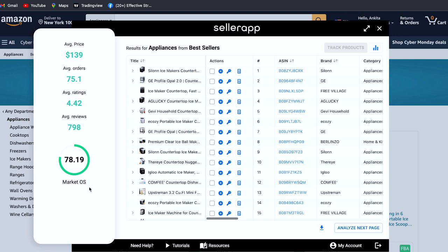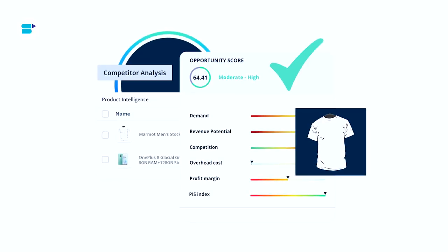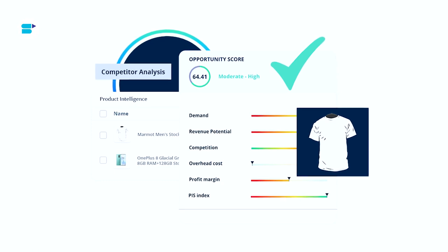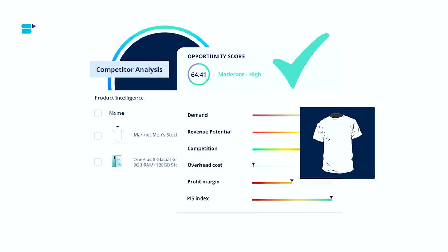The opportunity score is a unique SellerApp feature that analyzes a product according to six crucial metrics: demand, competition, overhead costs, PIS index (i.e., product innovation scope index), profit margins, and revenue potential. You can download the report to get a better understanding of share of voice of your brand against your competitors.